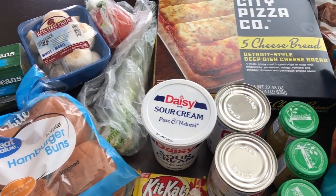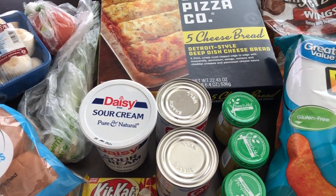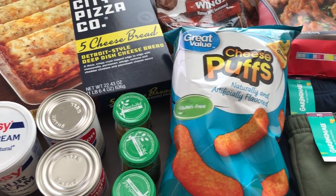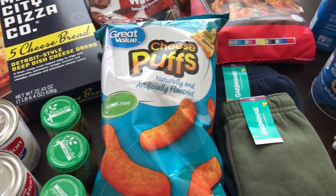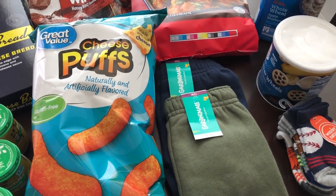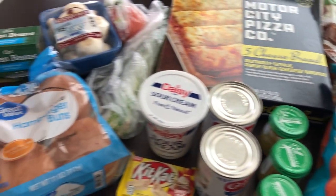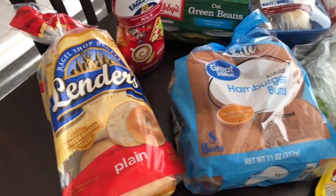Hey guys, welcome back to our channel. My name is Andrea with Foodimentary, Adventures in Food. I'm here today with a quick haul from Walmart. I spent 60 bucks — I went in actually just for a couple of things and ended up grabbing more than I expected, so let me jump right in.